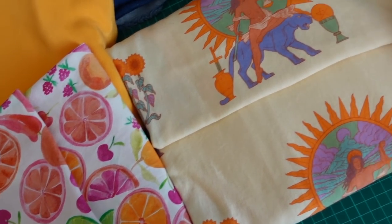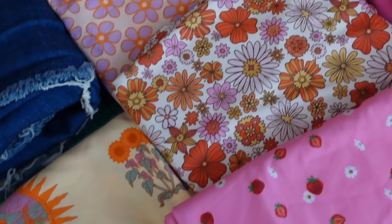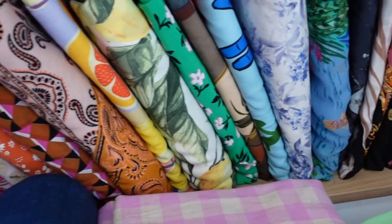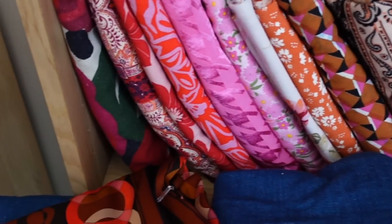I'm a sewist who really prides herself on her fabric hunting abilities and because I'm truly making everything I wear there's lots of different fabrics I need. I need activewear fabric, swim fabric, coat making fabric — the list goes on and on. Over the years I've really developed my abilities to find really unique pieces at a good price from a really diverse range of suppliers.